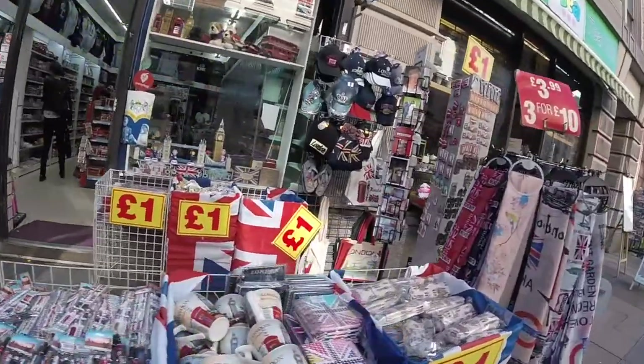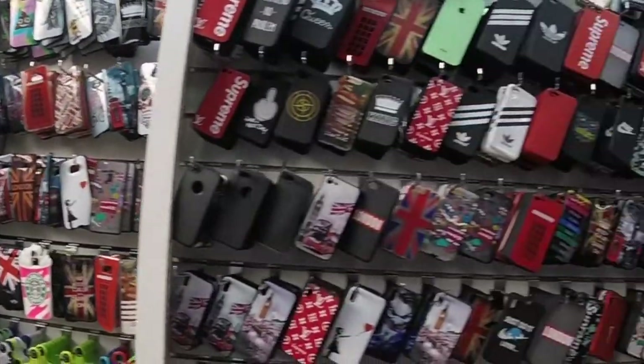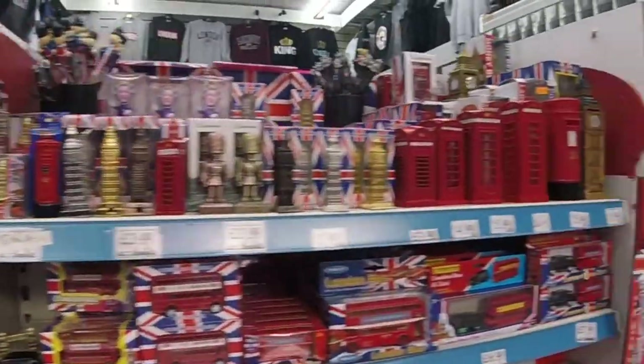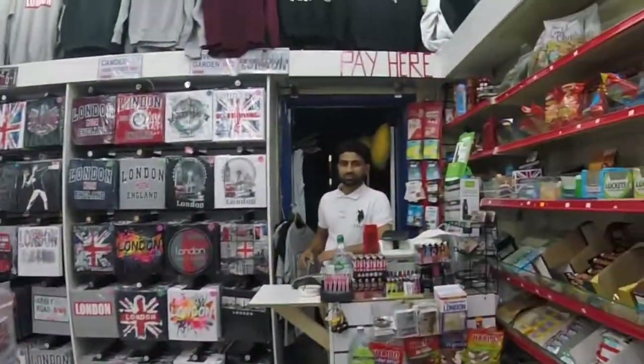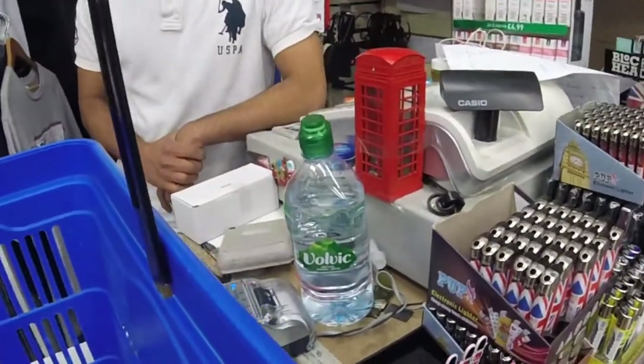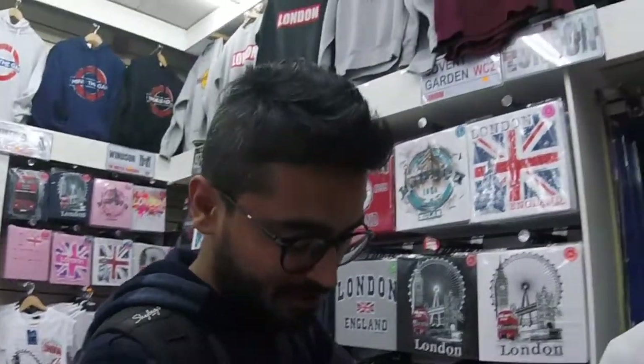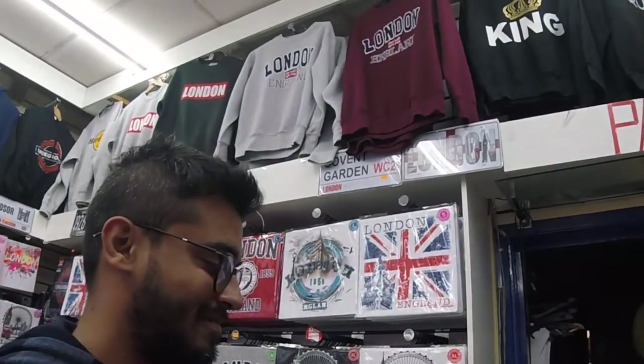Not sure why I keep saying dollar — it's pounds! So this is the stuff I got: two mugs, one for my brother and one for Lavi. A wallet for my mom. And two fridge magnets — one for my brother and one for Lavi. Last time I got a magnet for Lavi from Cambodia and he missed it. And the owner of the shop is here as well.